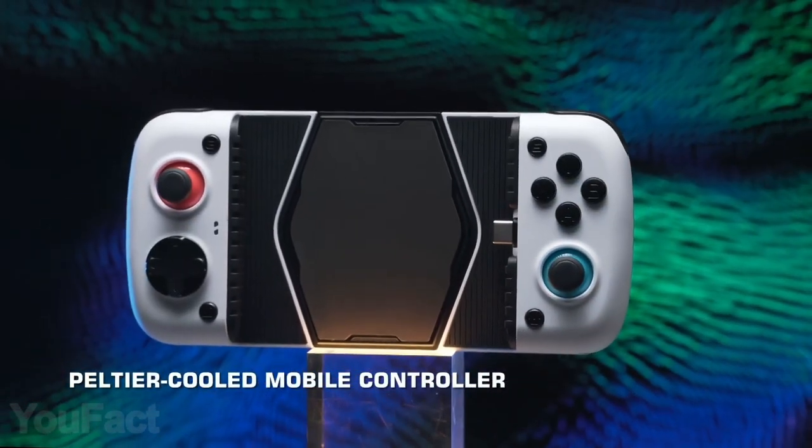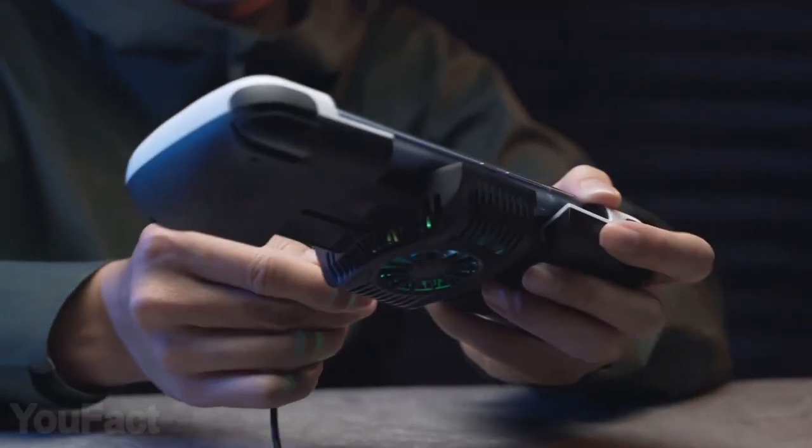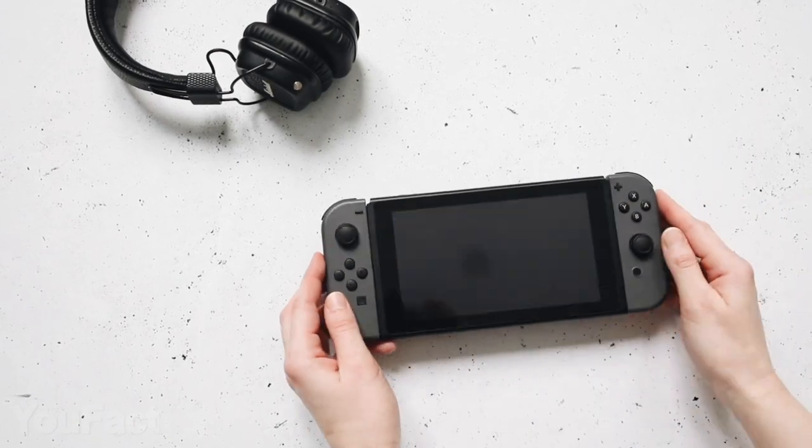Here's a device that'll turn your Android smartphone into a portable gaming console. It's wired, but it provides you with really comfortable grips, like the ones used in the Nintendo Switch.